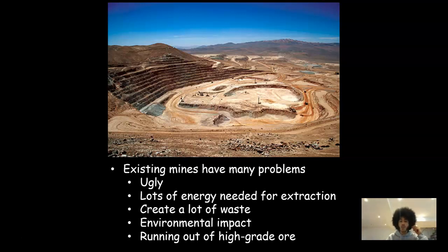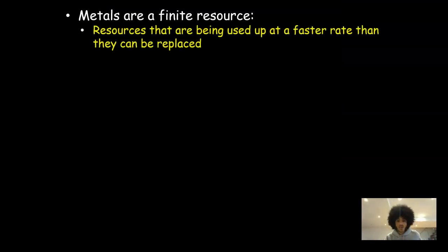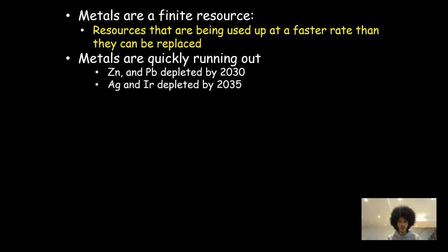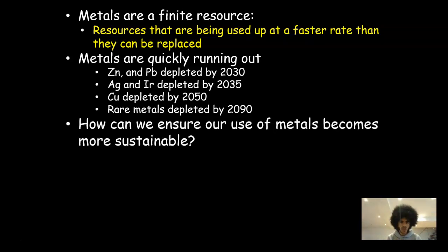If we're going to be sustainable with our use of metals, we cannot continue using mines of this nature. Metals are a finite resource, meaning these resources are being used up faster than they can be replaced, and they're quickly running out. Here are some example figures, based on the premise that we continue using them at the same rate. Zinc and lead will be depleted by 2030. Silver and iridium — a very important metal — out by 2035. Copper, our main example, that'll be out by 2050. And rare metals will be depleted by 2090, which have more limited uses but are ones we're finding more and more uses for over time.